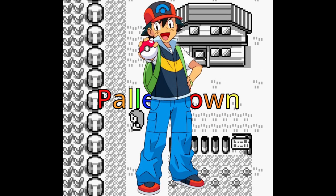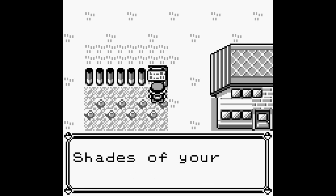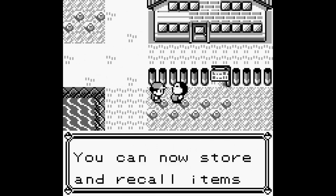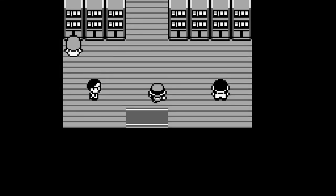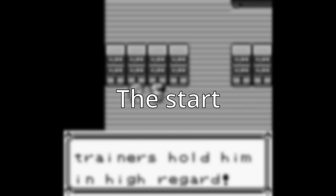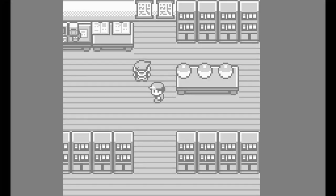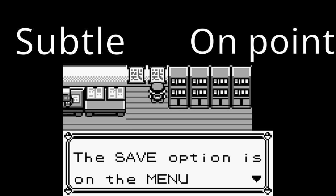The first city we get to in the game is the classic Pallet Town, also known for being Ash Ketchum's hometown. In Japanese, it's called Masarataun. Masara is a reference to white, but the Japanese word for white isn't really present in this word — white is shiro. Masara means 'brand new' or 'fresh,' and the reason it's linked to white is that the creators intended this place to be uncontaminated, clean of all impurities, a place representing the start of the adventure — a blank slate. White represents purity and freshness, making it a very subtle but on-point reference to the color white.